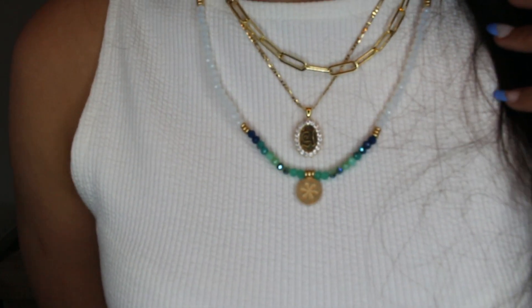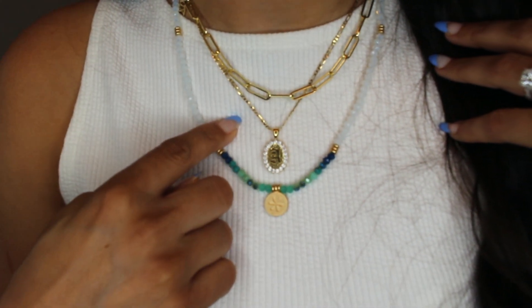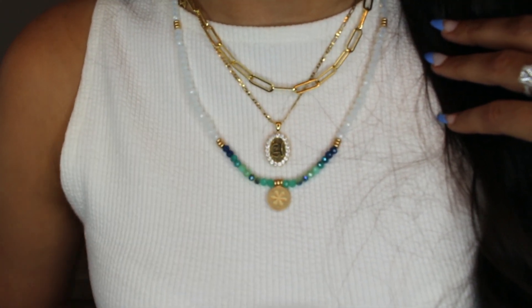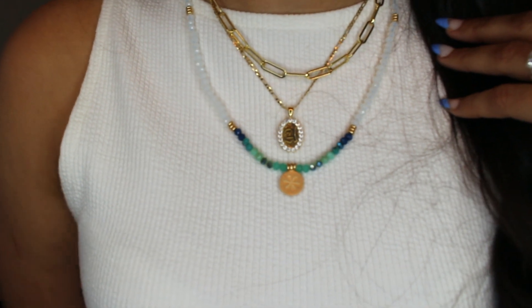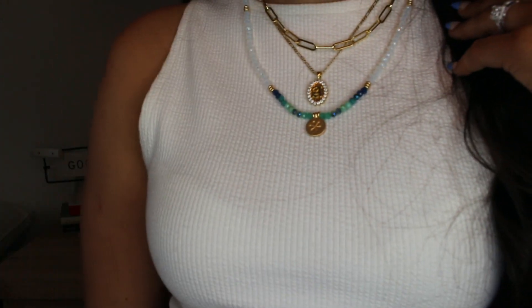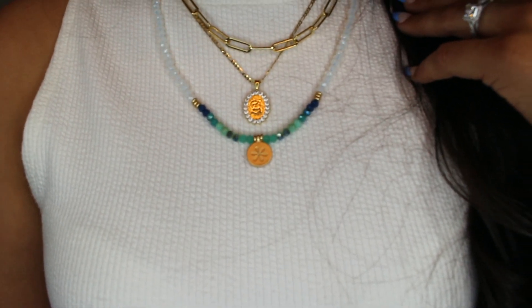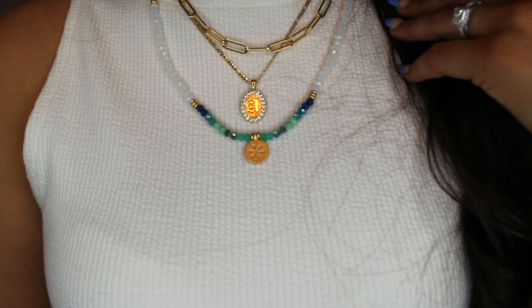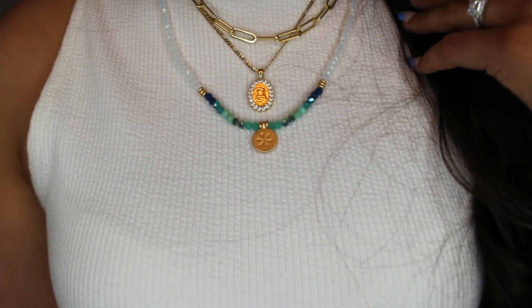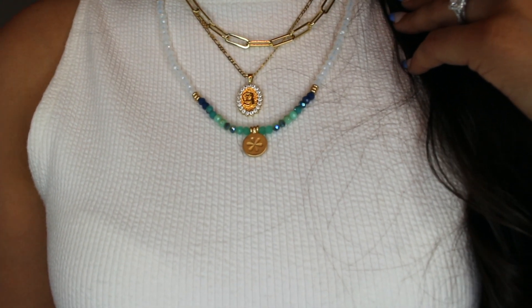So this is what it looks like up close — how cute layered with my XIXI necklaces, which you guys have seen all the time, and then just paired underneath. It looks so good. I just have it on with a white tank; I can throw on a pair of blue jeans, a pair of sneakers or cute sandals. It doesn't look like, why is she wearing that necklace? It looks so much cuter in person than it does online.